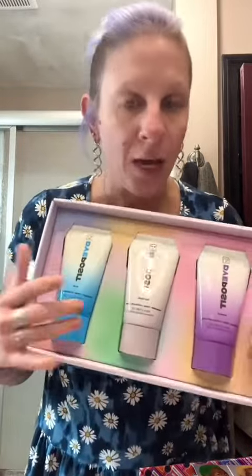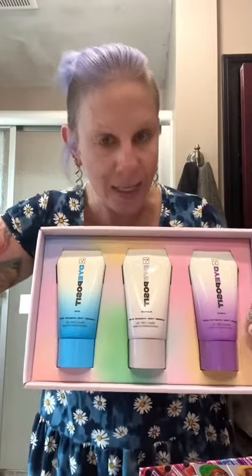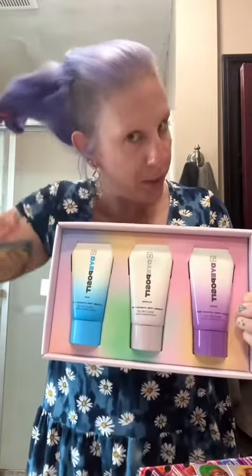This is a color depositing conditioner, which is awesome because I can try and maintain the pastel when I'm in the shower and not have to dye it so much. My top is pretty faded.